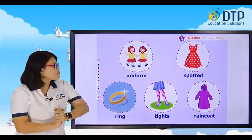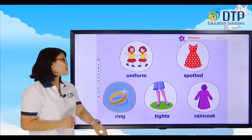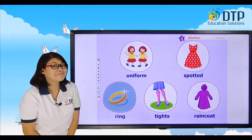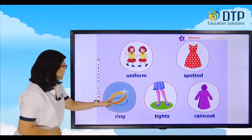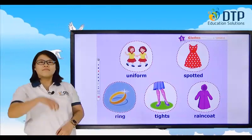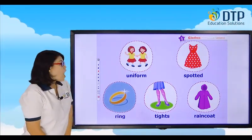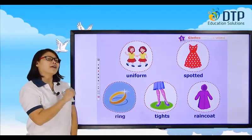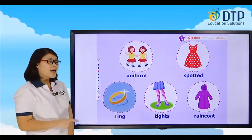So let's review. What do you call this? Like tiny circles — spotted. What do you wear when you go to school? You wear a uniform to school. What do you wear when it's raining outside? From the word rain — raincoat. What do you wear on your finger? It's a ring. And what do you wear on your legs? Tights. So these are the five words.